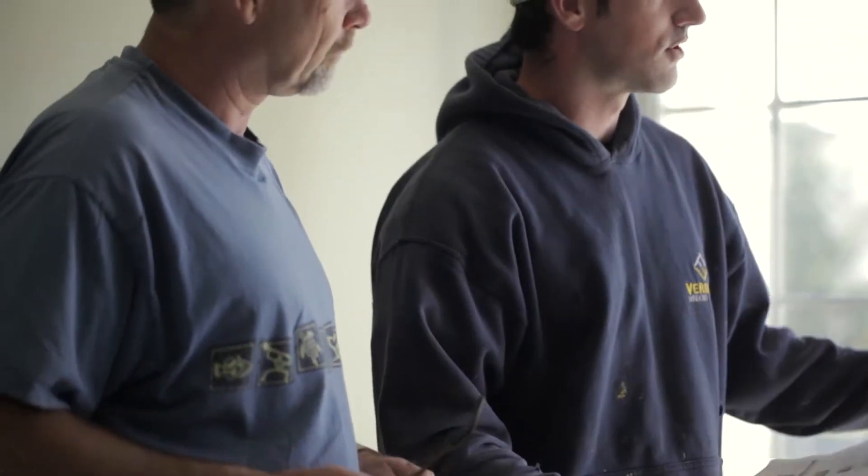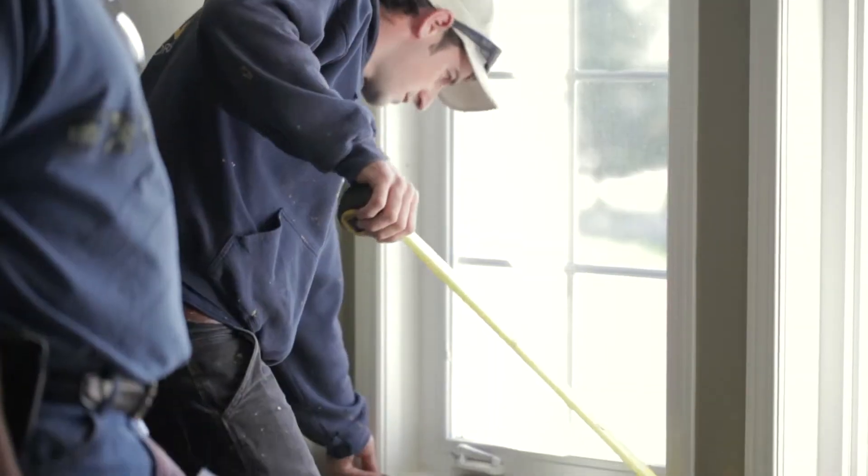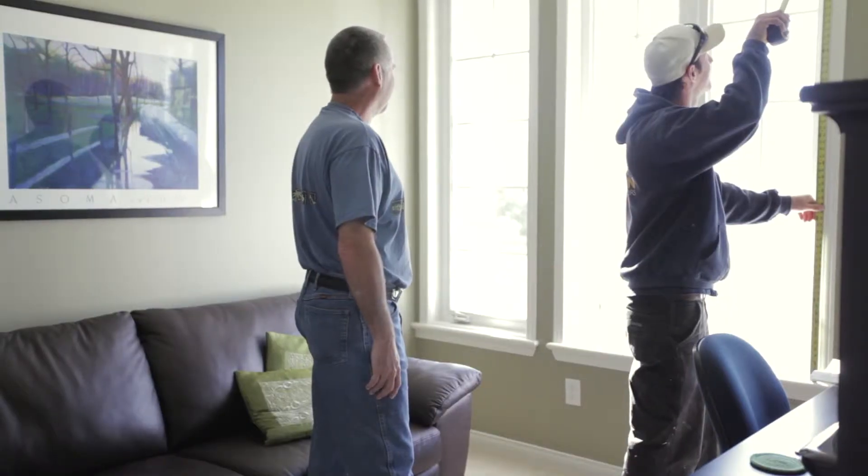We moved into the house a little over a year and a half ago and we had problems with condensation. In the wintertime we had ice. We called up Verdun, asked the salesman we were talking to to come out and take a look at the windows. He came out and took a look — because the house was only at that point six years old.